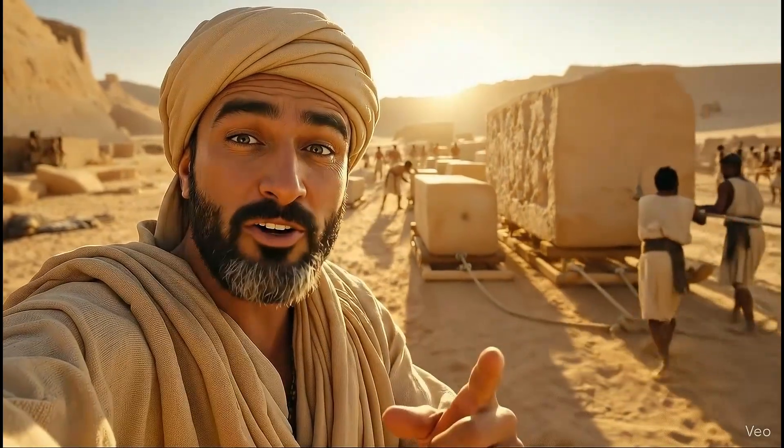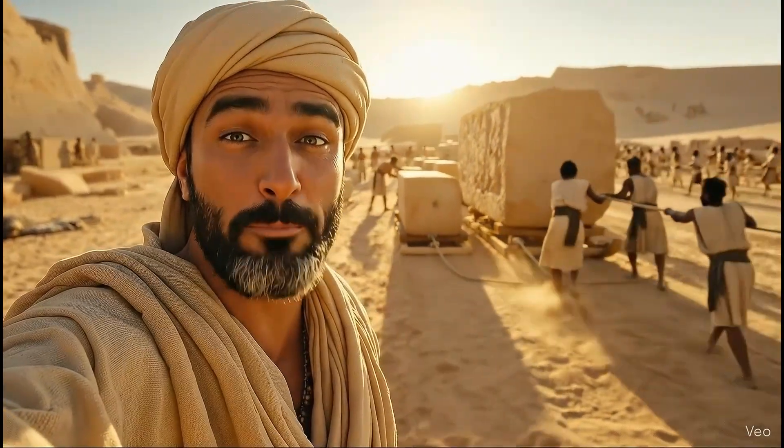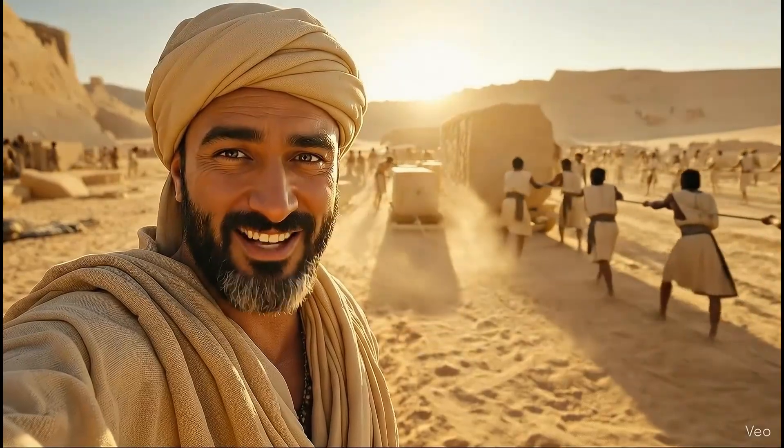Hey there! Ever wondered how we could have built the Great Pyramid? You're not going to believe this!